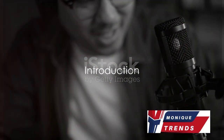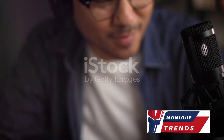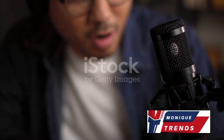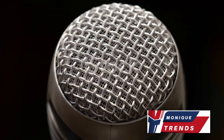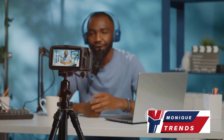Wondering which is the best microphone for your content creation needs? In the world of ever-evolving digital content, the right microphone can make a world of difference. Whether you're a podcaster, a streamer, a vlogger, or a voiceover artist, selecting the perfect mic is key to achieving the best audio quality.